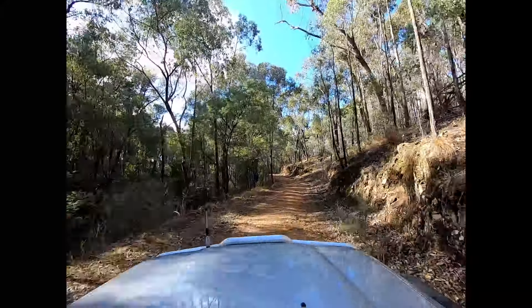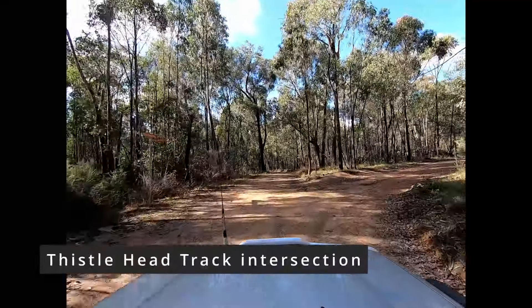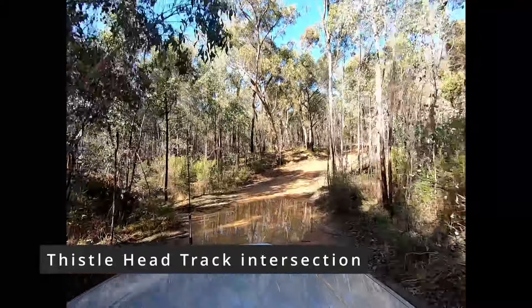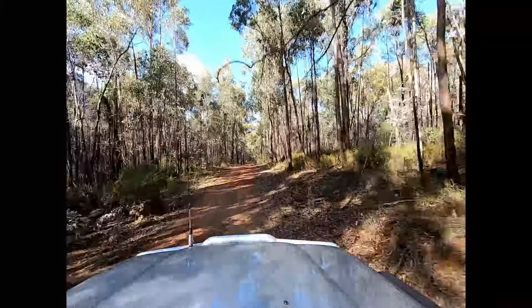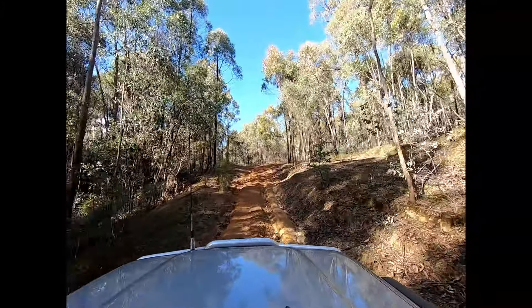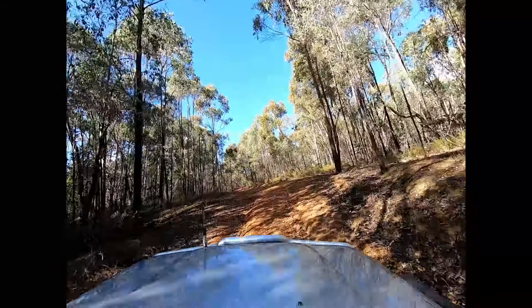We did this track following around about four inches of rain, so the track was fairly cut up from all of the runoff. Generally speaking, I'd say this is an easy track — anyone with a four-wheel drive can quite comfortably do it. It's a really nice run, around about 25 kilometers long, so it's a decent run through the hills.